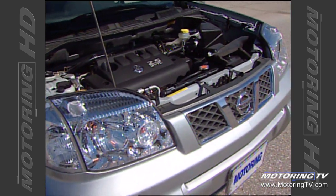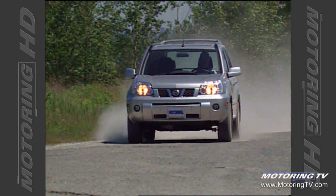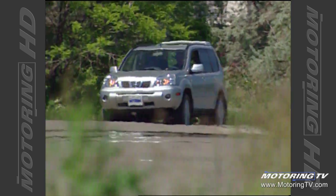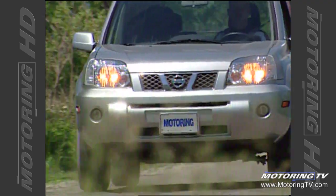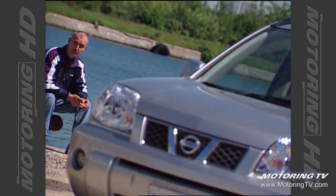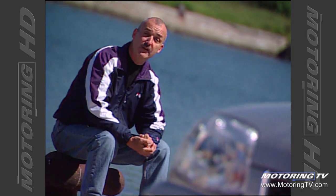The X-Trail's power comes from the same 2.5-litre four that sees duty in the Ultima, pumping out 165 horsepower and 170 pounds-feet of torque at 4,000 RPM. While the initial launch is a little soft, it picks up nicely as soon as the revs pass 3,000 RPM, where the variable valve timing starts to do its thing, bringing a strong mid-range and a commendably quiet work ethic. Five-speed manual or four-speed automatic transmissions are available. The automatic is the better choice, with crisp shifts and a willing kickdown, so overall performance barely suffers.